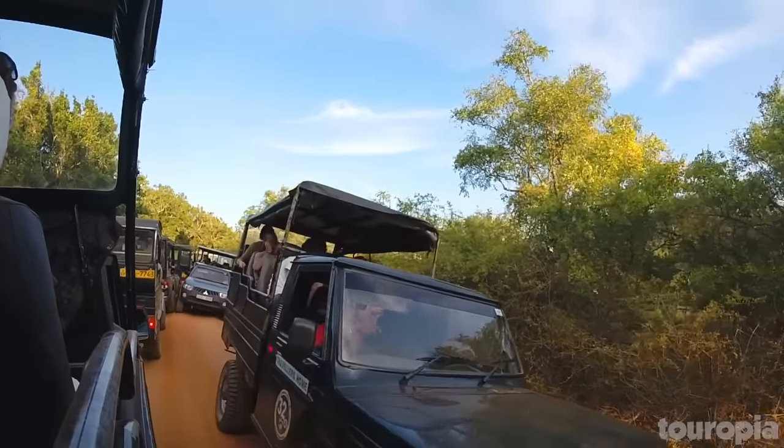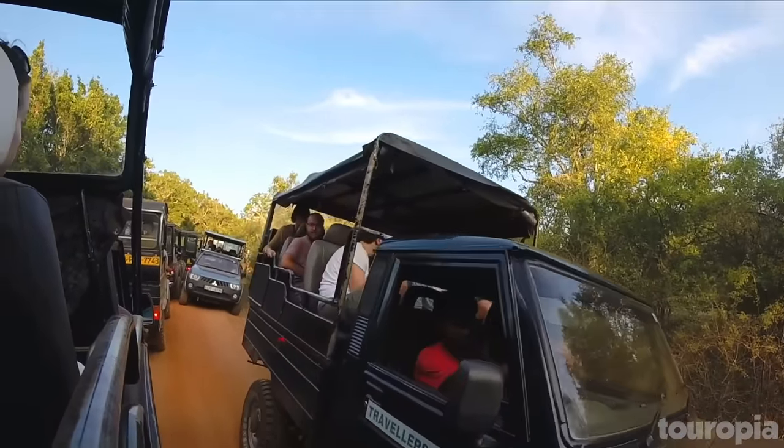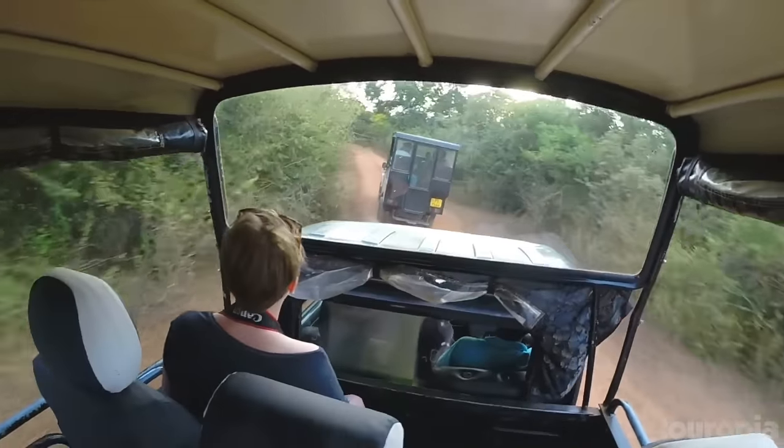Ensure you make time to visit the very informative Visitor Center at the entrance of the park for more insightful displays about the area.